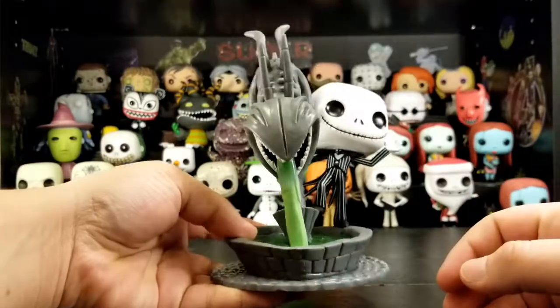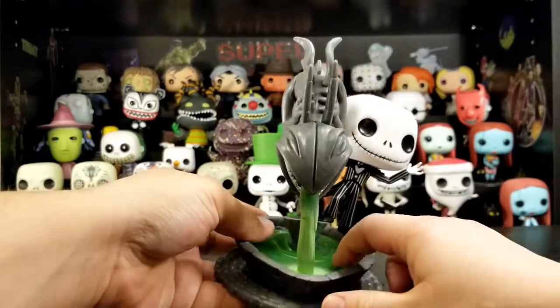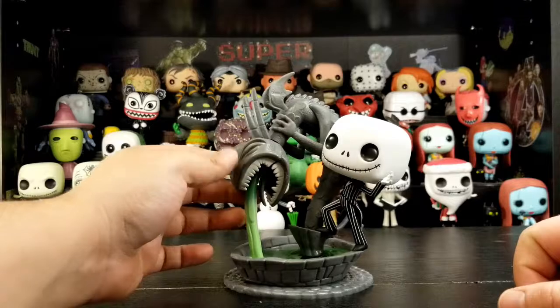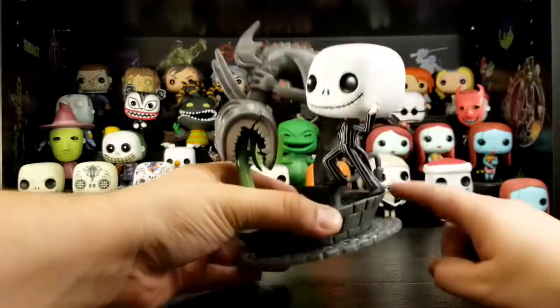It looks almost like it could be a candle — it even feels waxy. Like, looking at it, it'd make a good candle. The fountain looks like a gargoyle — it looks really cool, and it's even got a tail in the back.